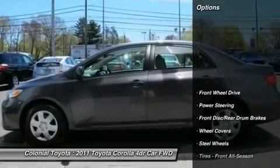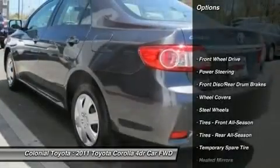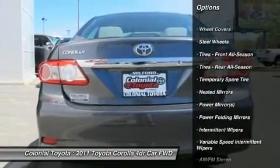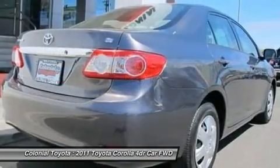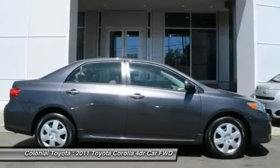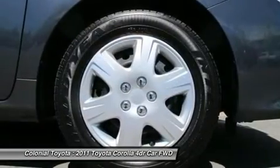Here are some of this vehicle's great options: stability control, traction control, anti-lock braking system, steering wheel audio controls, air conditioning, power steering, adjustable steering wheel, cruise control, keyless entry, AM/FM stereo radio.